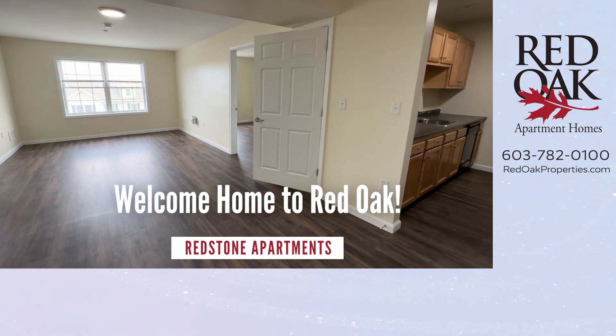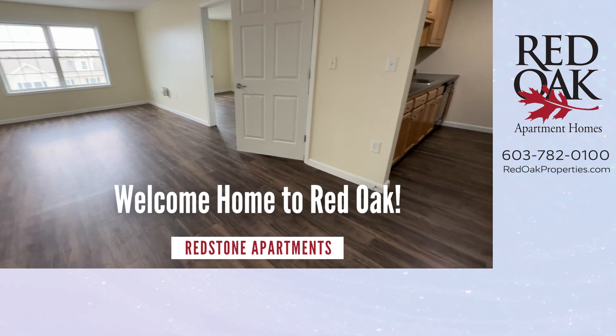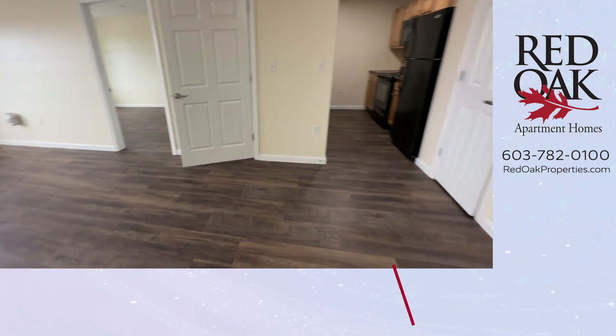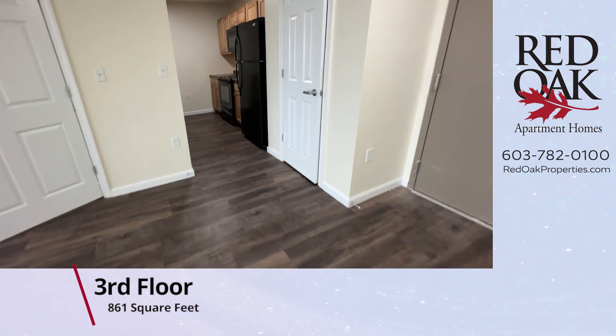Welcome home to Redstone Apartments in Manchester, New Hampshire. Let's take a tour of this two-bedroom, two-bath, Elliot-style apartment. It's located on the third floor and has 861 square feet.